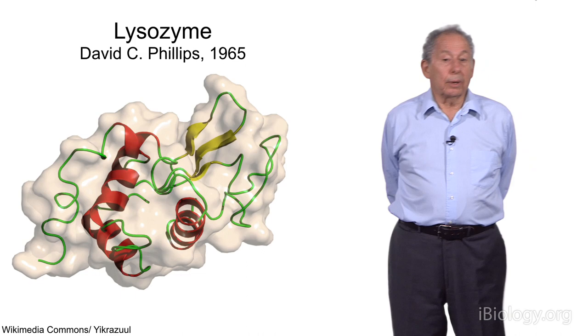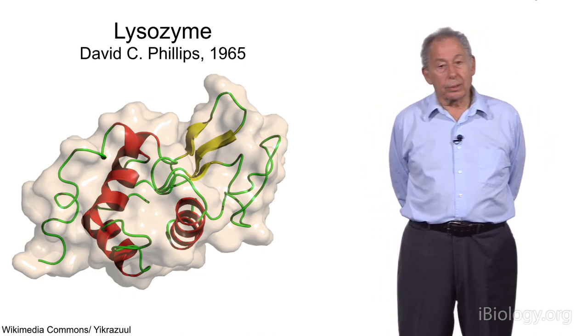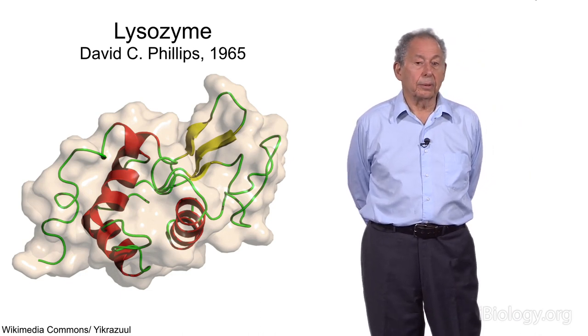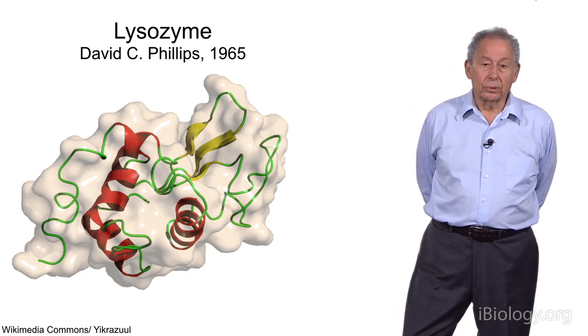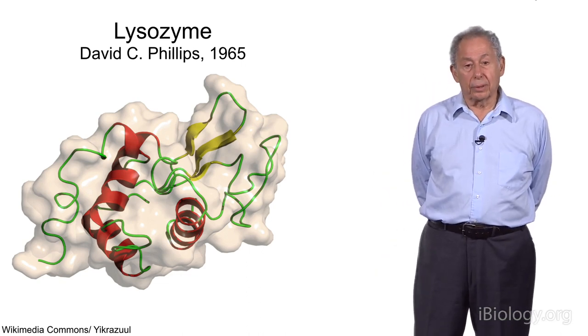I worked on that for a year and a half at the Royal Institution with David Phillips. At that time, Sir Lawrence Bragg was actually the director, so he was very interested in the subject also. After a year and a half with no results whatsoever, I left the Royal Institution and went to the Weismann Institute soon after that.